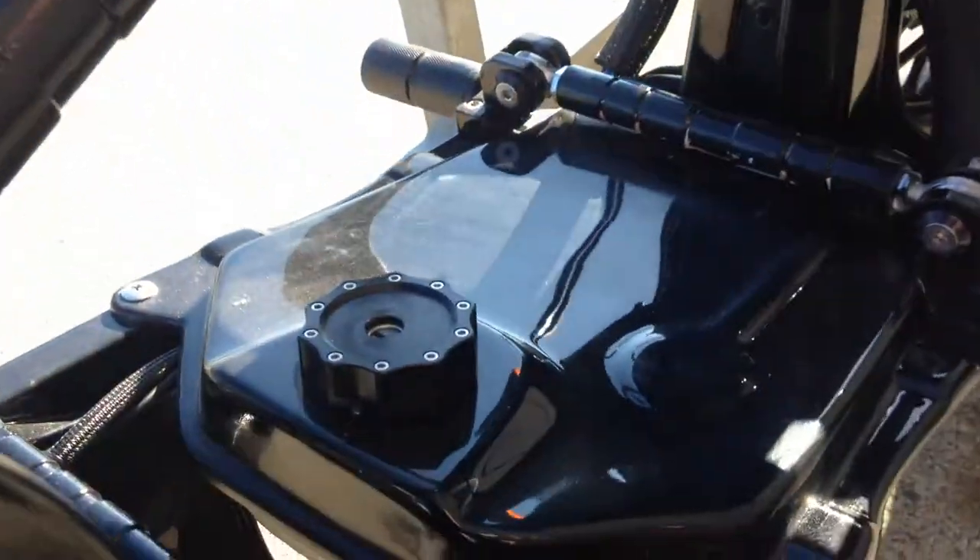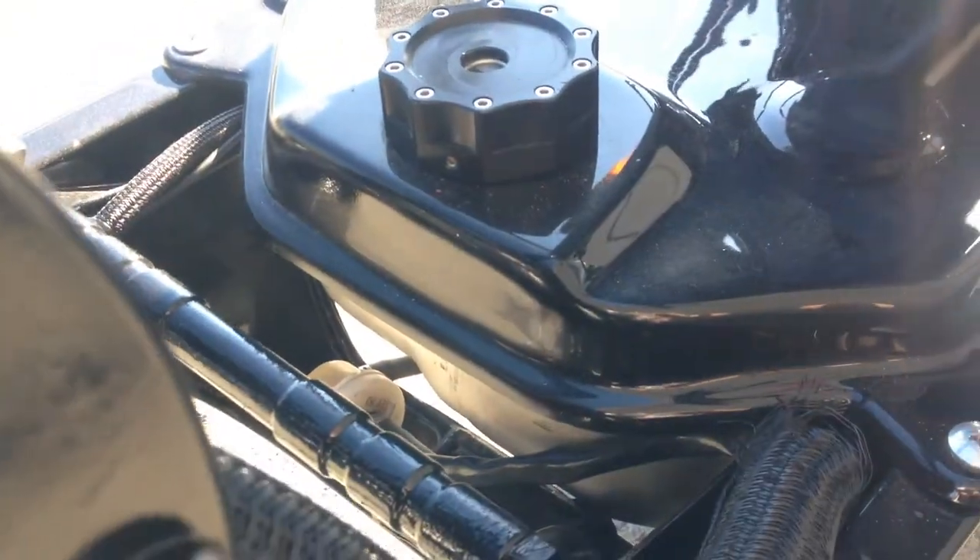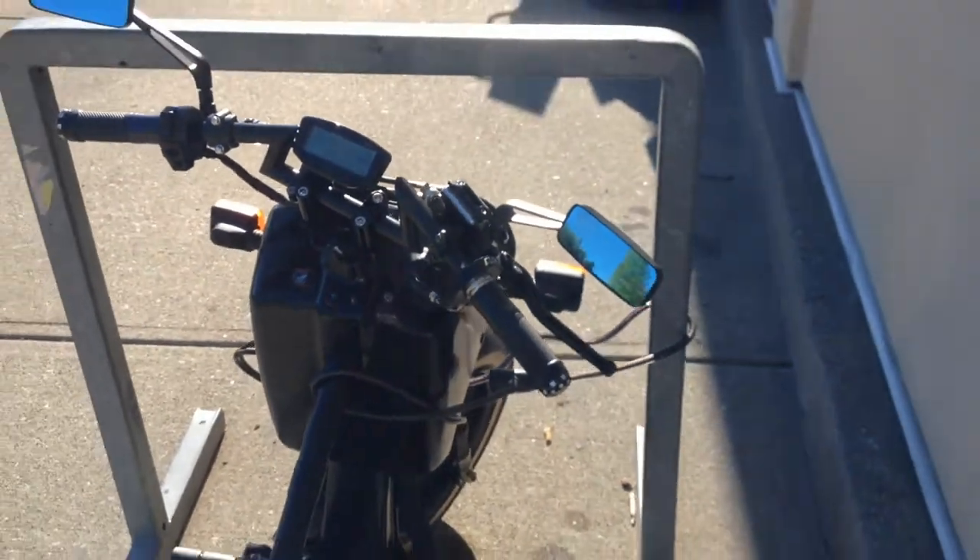Wow, I guess that would be the gas tank at the front. And that's how this unit looks like.